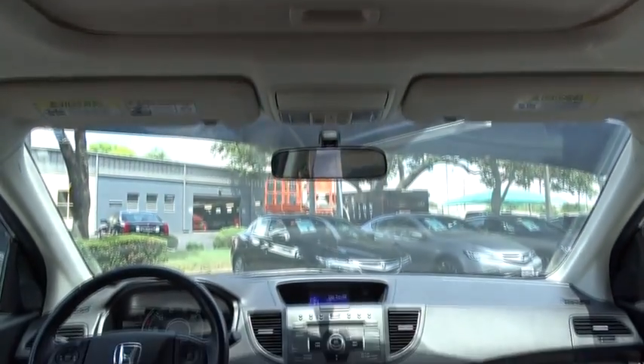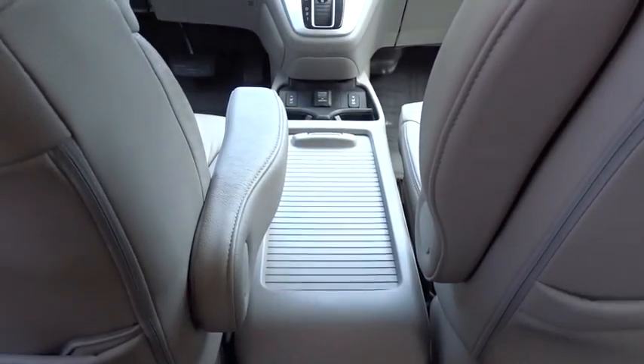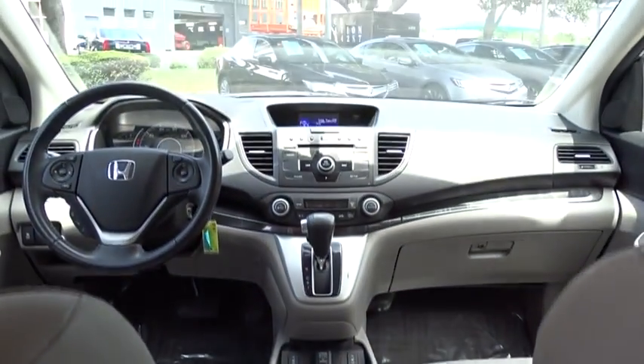four-wheel disc brakes, aluminum wheels, floor mats, climate control, AM-FM stereo radio, premium sound system, rear defrost.